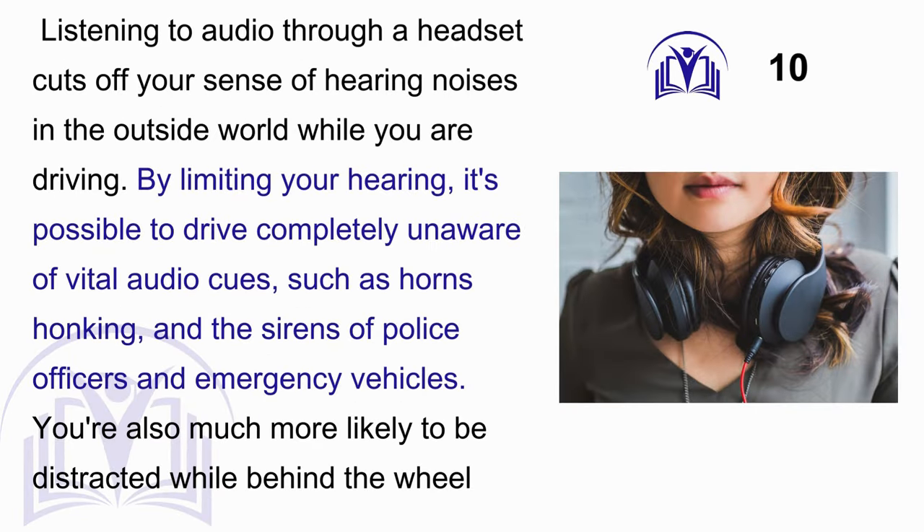Answer: C. Listening to audio through a headset cuts off your sense of hearing noises in the outside world while you are driving. By limiting your hearing, it is possible to drive completely unaware of vital audio cues, such as horns honking and the sirens of police officers and emergency vehicles. You are also much more likely to be distracted while behind the wheel.